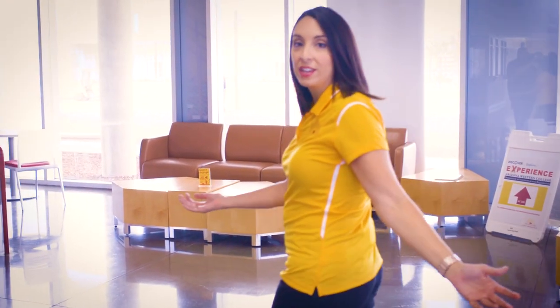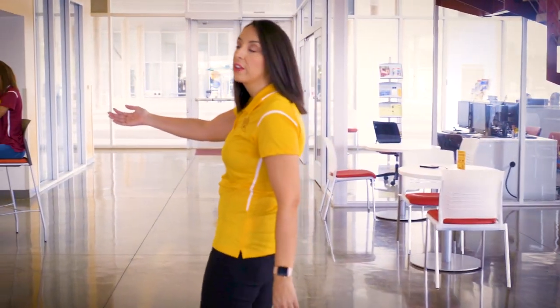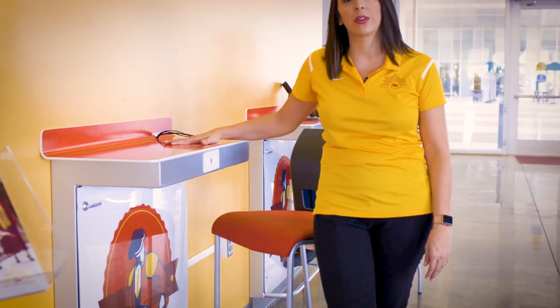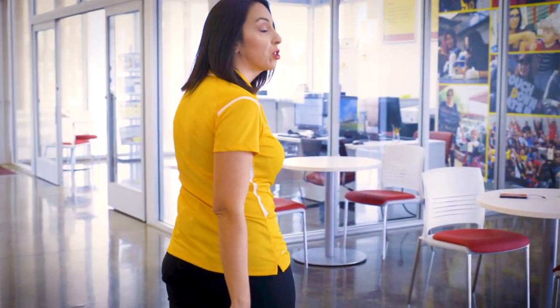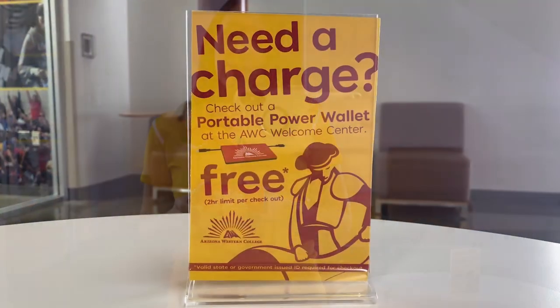As soon as you walk in you'll notice additional seating here in the atrium before reaching the staircase that leads up to the one-stop shop. Over here you'll find these unique charging stations that allow you to continue working while charging your devices. If you'd like to take your charge on the go, you can check out one of our portable power wallets. All you need is a valid photo ID and you can check one out for up to two hours.